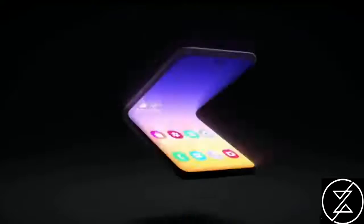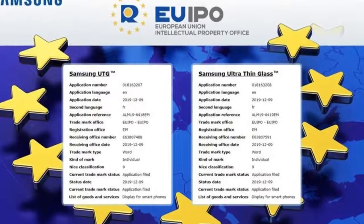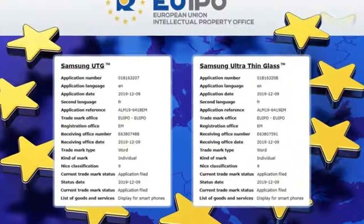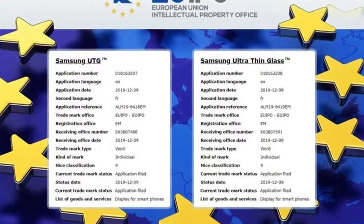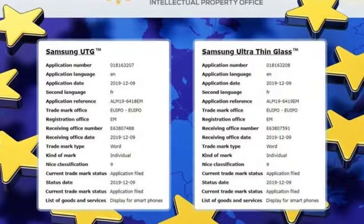It's certainly not impossible. Samsung has applied for trademarks in Europe for something it calls Samsung Ultra Thin Glass, or UTG, and other sources have rumored that this will be the material used for its next foldable, which some have dubbed the Samsung Fold 2.